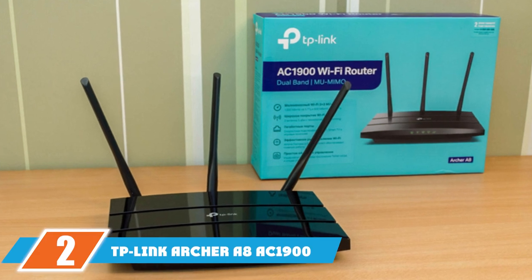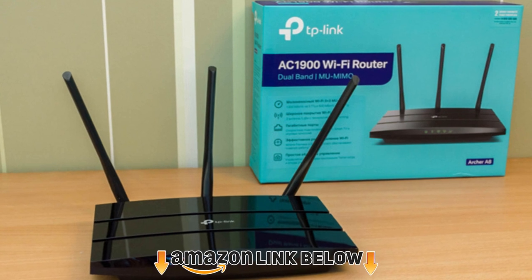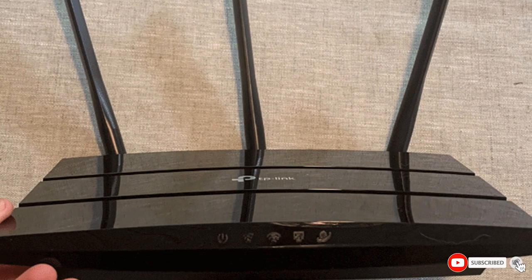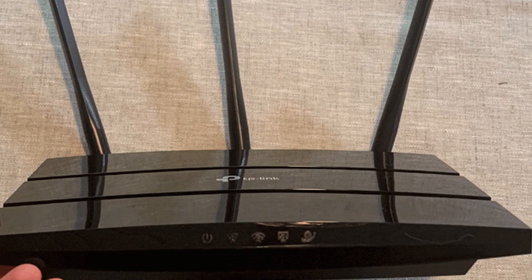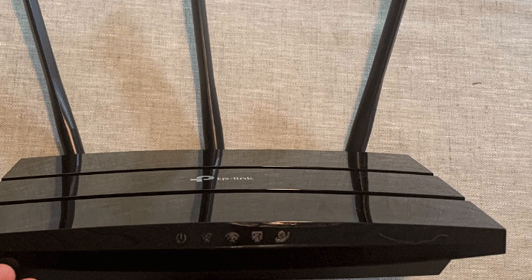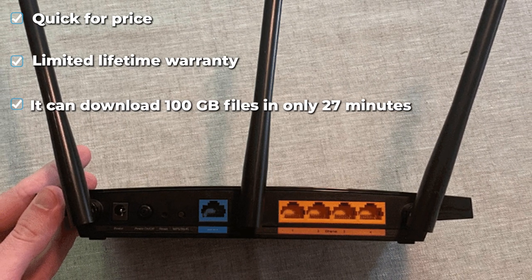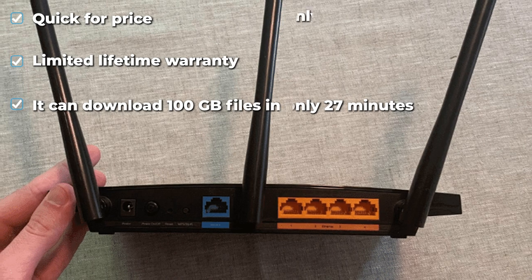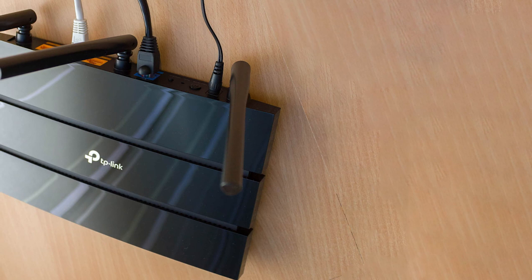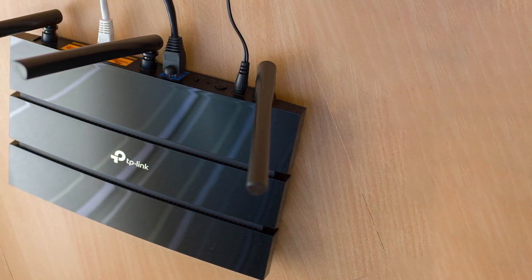At number two is the TP-Link Archer AX1900. Those wanting to save a little money on their fiber optic router and who have an internet plan of up to 400 Mbps will love this budget model. If you've read our review of the previous model, the Archer A7, you'd know we loved it. This is still a Wi-Fi 5 router but packs more punch on the speed front. In our test, it managed a top speed of 492.69 Mbps — close to 500 Mbps — allowing 20 simultaneous Netflix streams or a 100 GB download in just 27 minutes.